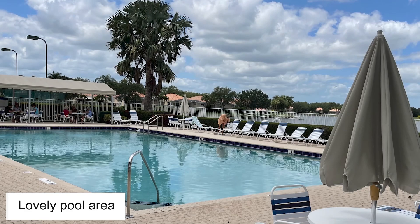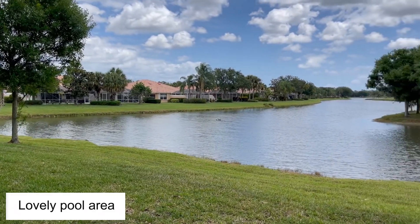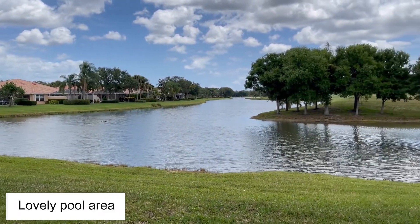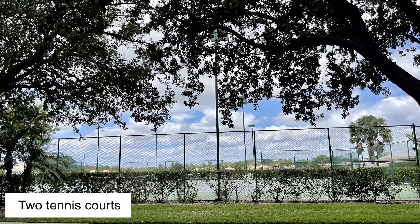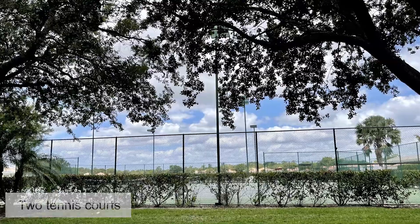There is a large community pool which overlooks a scenic lake. Tennis anyone? You can practice your swing at the two tennis courts, and there are many other activities that this community offers on a regular basis.